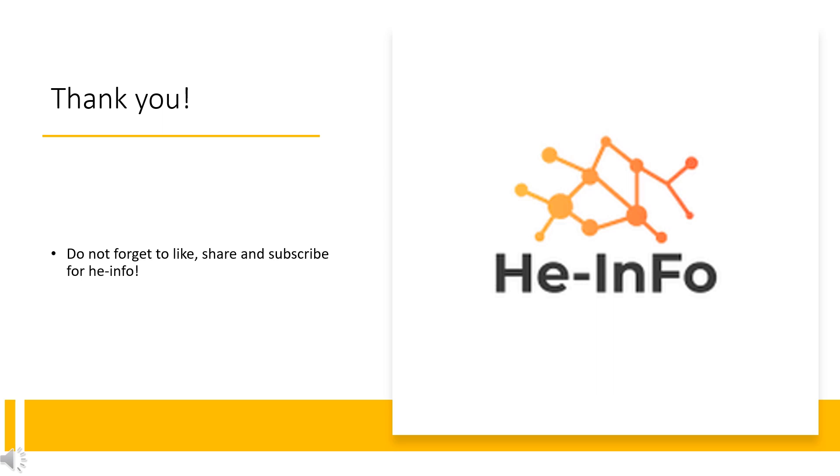Don't forget to like, share, and subscribe to the HeInfo channel if you like this video to get more health information. Welcome to the HeInfo channel.